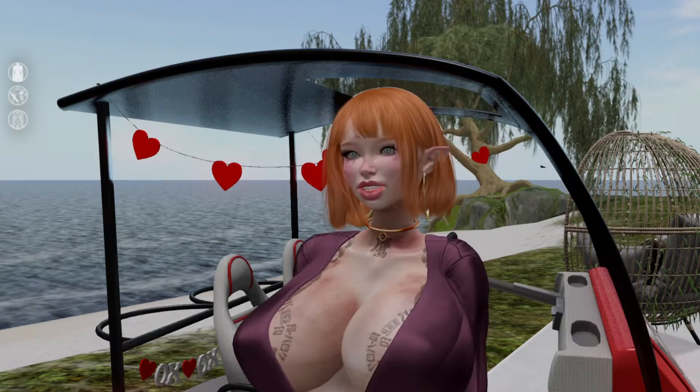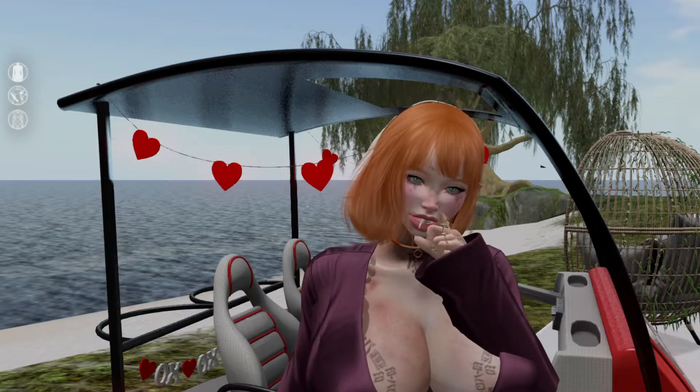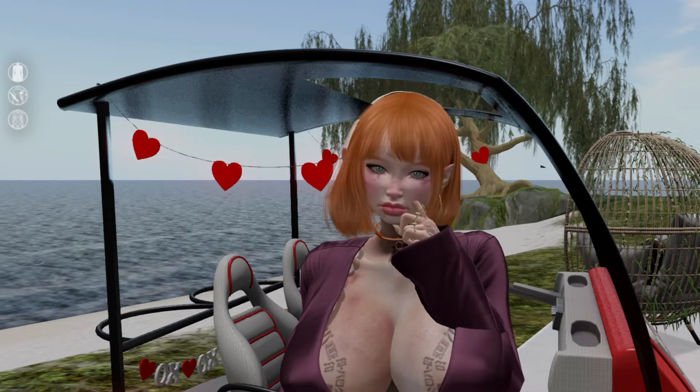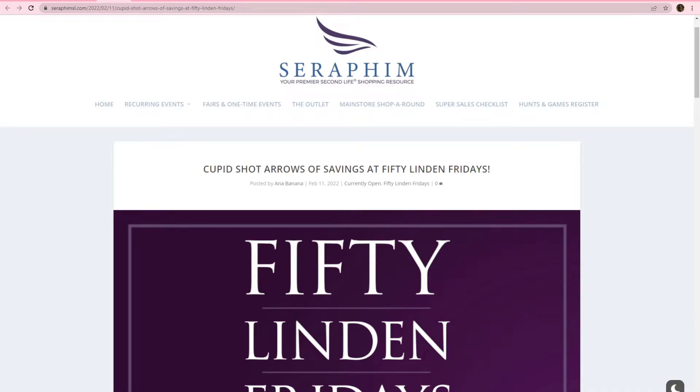Hey y'all, welcome back to the Life of Pilea. It is Friday, February 11th. So you know that means we're about to do that 50 Linden Friday sale. We're gonna go ahead and head on over to the Seraphim website — I'll have the link for that in the video description — that's where we're gonna be going to get through the sale today.